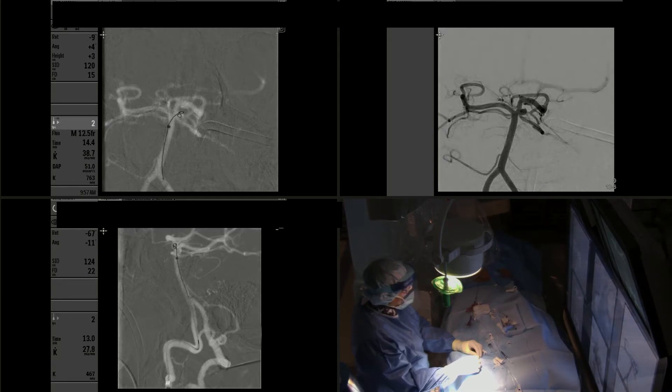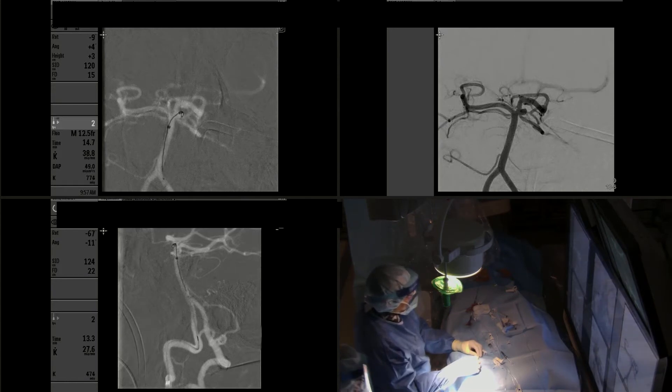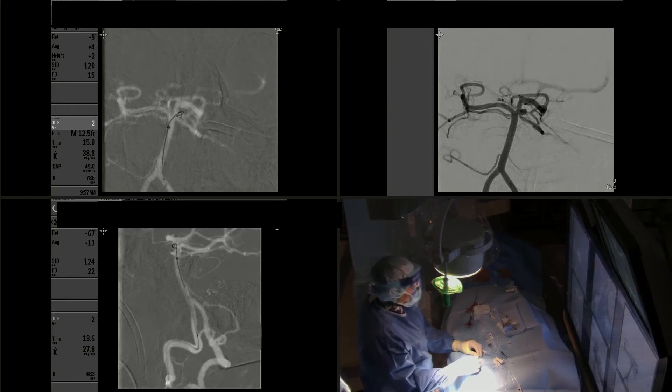The first coil that we chose was a Target 360 Ultra 2.5 millimeters by 4 centimeters. As you can see, we're advancing it very slowly, and it was a small aneurysm to begin with. The two main things we're working with right now are: number one, making sure that the aneurysm does not rupture as we're coiling it; and number two, equally important, that we don't lose access of the microcatheter given the small size of the aneurysm.